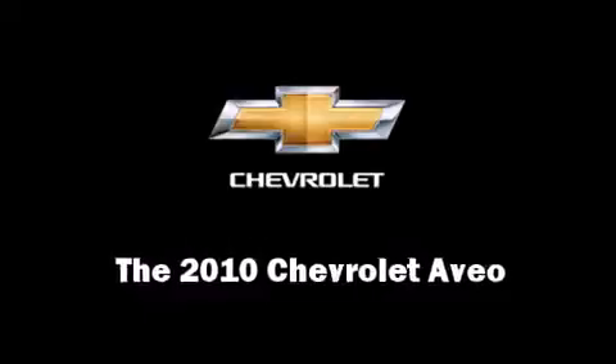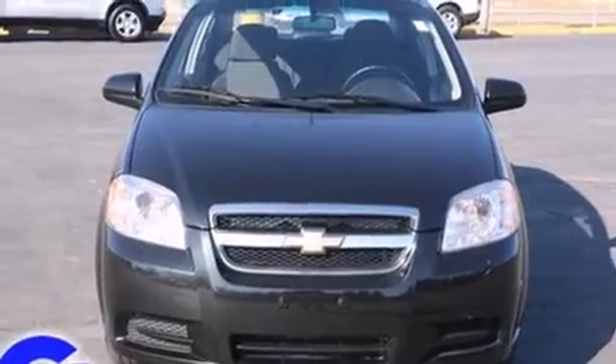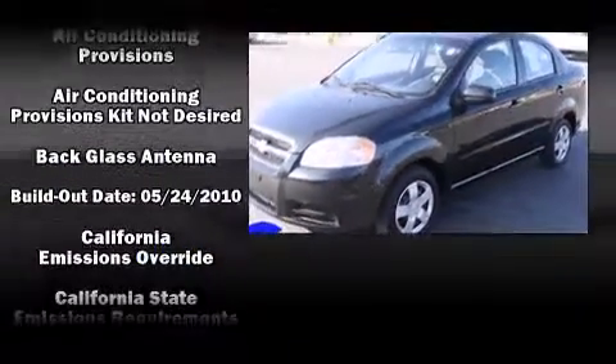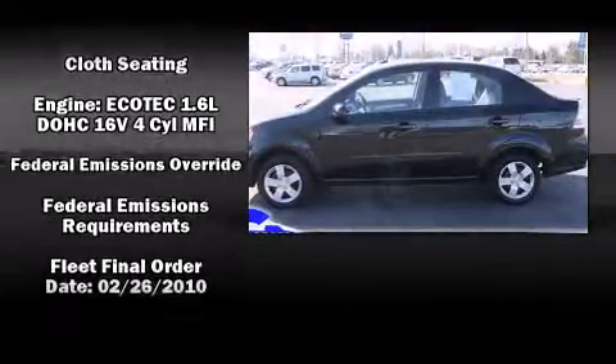Get excited about the 2010 Chevrolet Aveo. This four-door, five-passenger sedan just recently passed the 20,000 mile mark. It features a front-wheel drive platform, an automatic transmission, and an efficient four-cylinder engine.